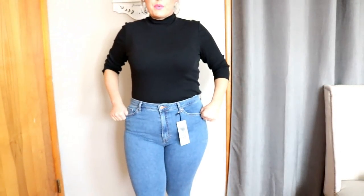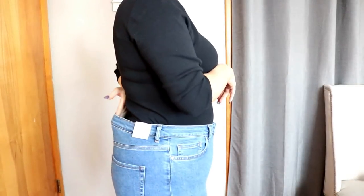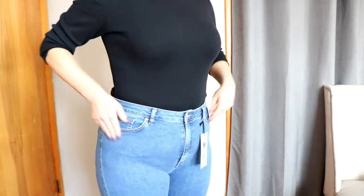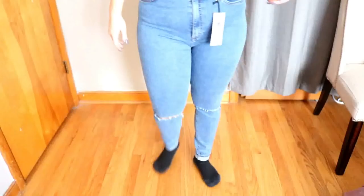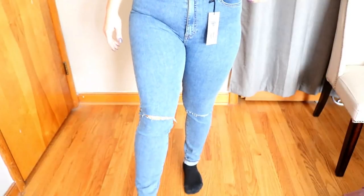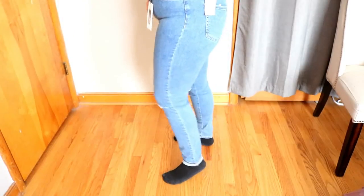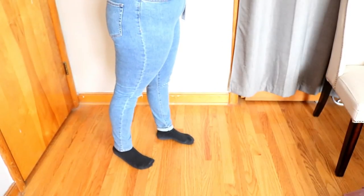Here are those jeans from Forever 21. You can tell they do give you some room, so they're not giving you a muffin top. They are nice and stretchy. There is a little bit of a back gap, but any of my booty girls know that's the inevitable. I like them — they're stretchy and comfortable, you don't feel too confined. You can see they have the knee cuts right here. I went ahead and cuffed the bottom because my legs are unfortunately the shortest part of me. They are very complimentary.